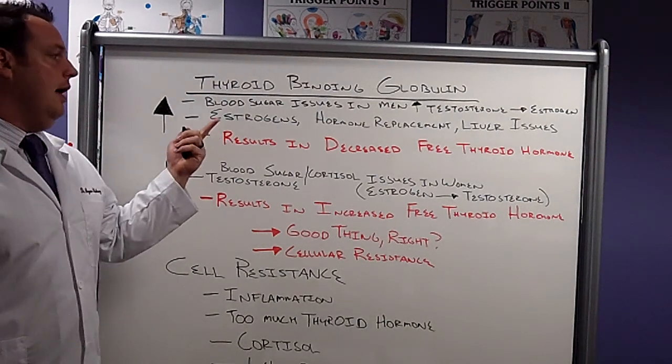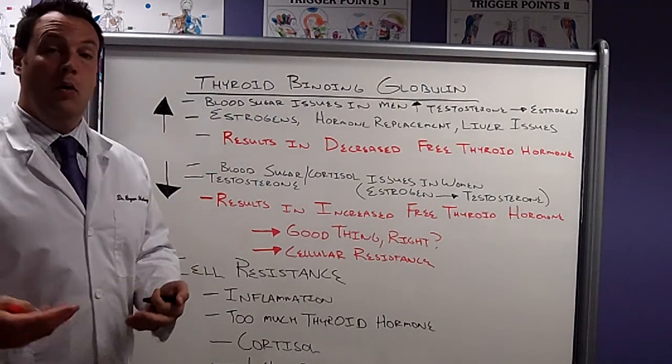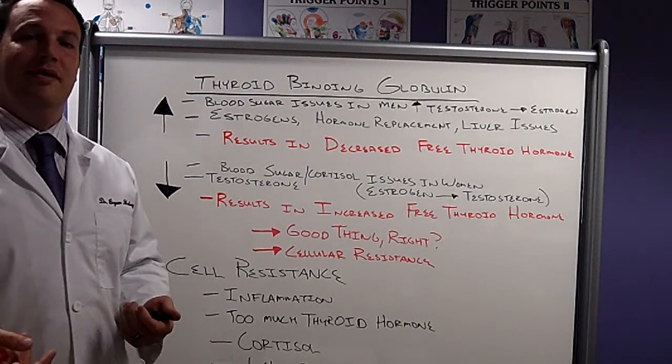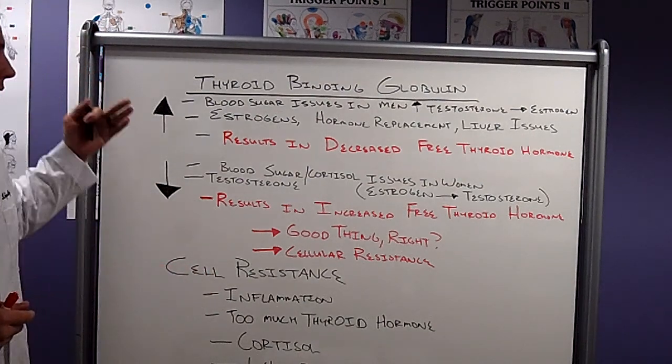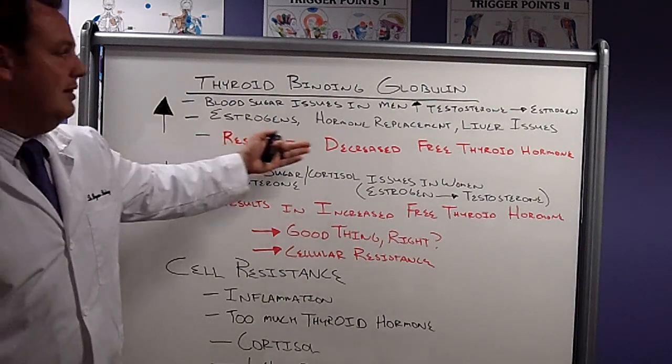This can also occur in females that are estrogen dominant or on hormone replacement, or when we have liver issues where we're not clearing out hormones very well. This is going to result in decreased free thyroid hormone.